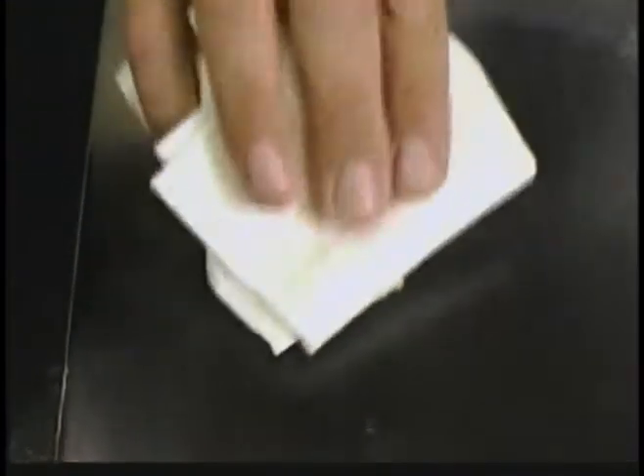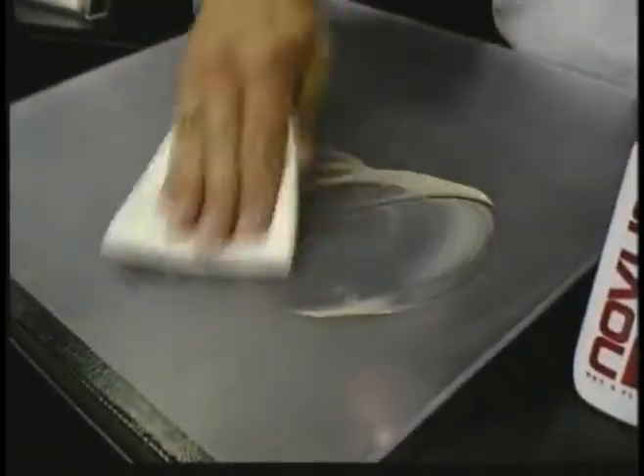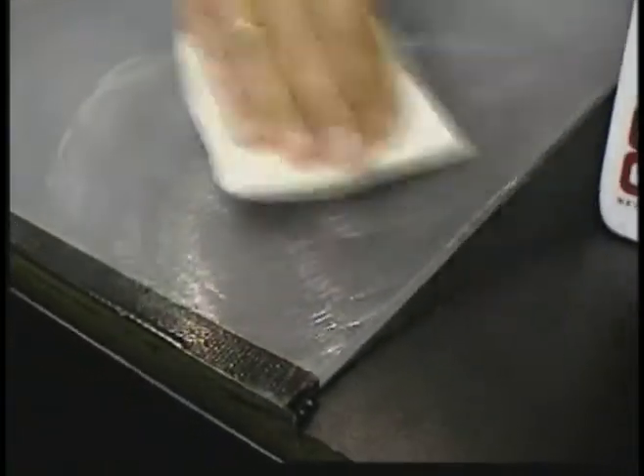Squeeze a small amount onto the surface and use a clean soft cloth to polish the plastic surface. Do not use the cloth that you used when applying number three polish — the abrasive is too strong. Polish in a circular motion when using the number two polish. The number two polish will bring back the clarity to the glass and will remove fine scratches. Continue polishing until all the scratches are removed. When the number two polish dries to a haze, it can be buffed out.